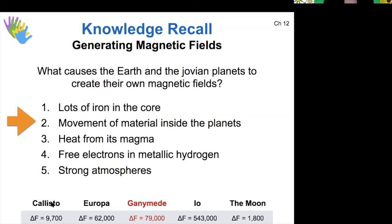For the Galilean moons, Ganymede has the strongest magnetic field. Europa also has a weak magnetic field. Ganymede has the strongest field, so let's explore why that is.